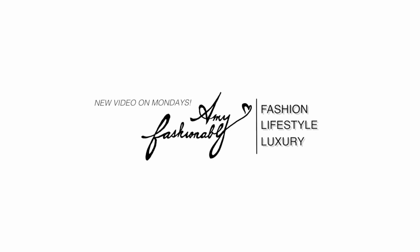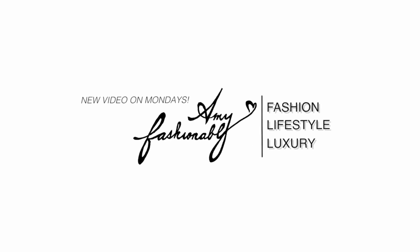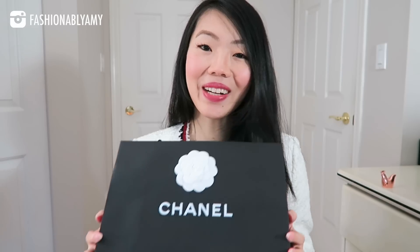Hello, my name is Amy if you're brand new to this channel. For today I have another haul video for you guys. I cannot get enough of the 19S collection, as I'm sure a lot of you do. I already unboxed something from this collection not too long ago from my Hawaii haul.